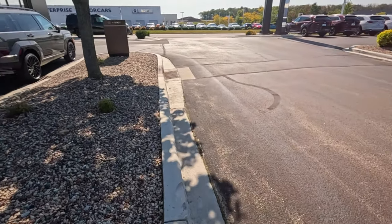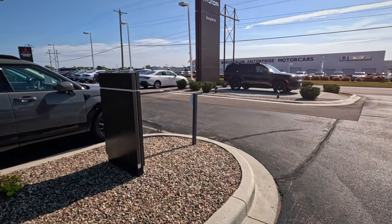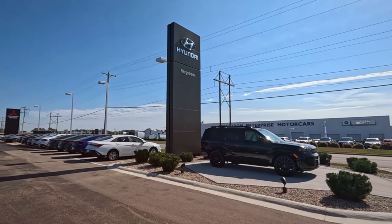Right next door to the Mazda lot here. The Hyundai lot is basically just full of SUVs, with the front-row cars — maybe they think those will sell better. That's all I got for Bergstrom Hyundai in Appleton.